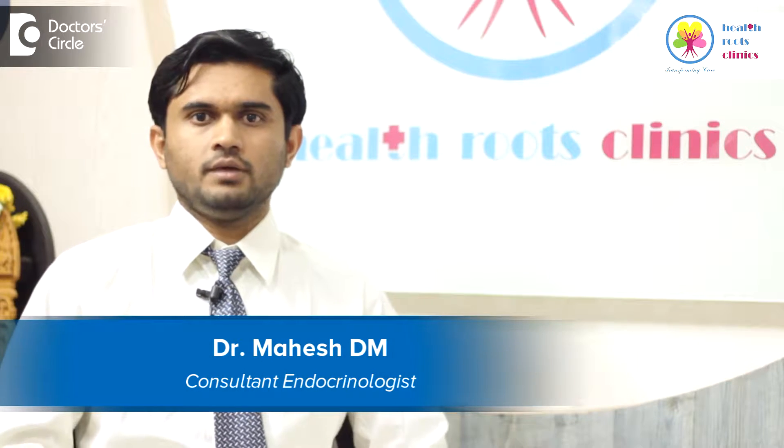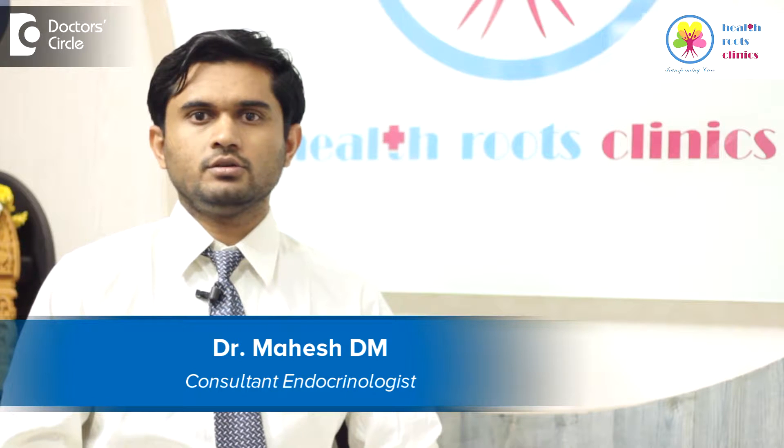Hello everyone, my name is Dr. Mahesh. I am a practicing endocrinologist at Columbia Asia Hospital Hebbal, and I have my own clinic in Vijayanagara which is known as Health Roots Clinics.